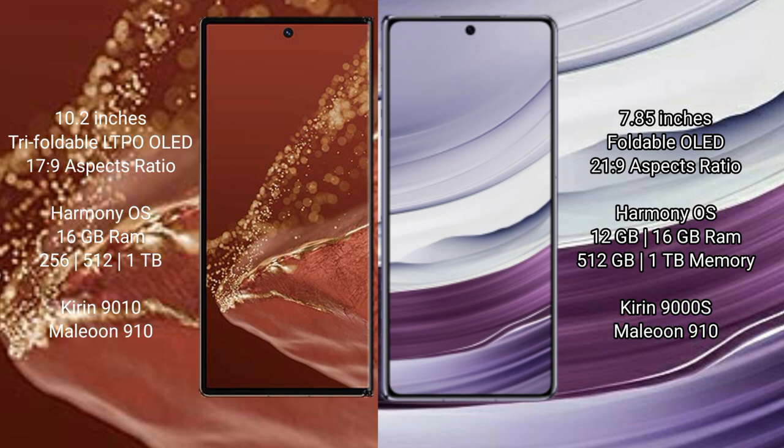Both the Huawei Mate XT Ultimate and Huawei Mate X5 run on the HarmonyOS operating system. The Mate XT Ultimate comes with 16GB RAM and 256GB, 512GB, or 1TB internal storage, powered by the Kirin 9010 processor with GPU 900T. The Mate X5 comes with 12GB or 16GB RAM and 256GB, 512GB, or 1TB storage, with the Kirin 9000S processor and GPU 910.